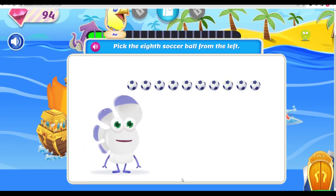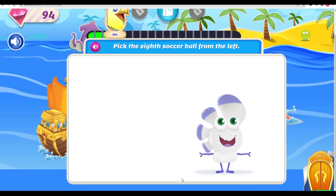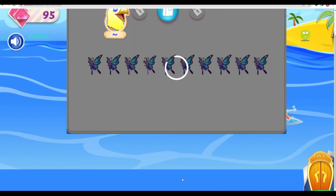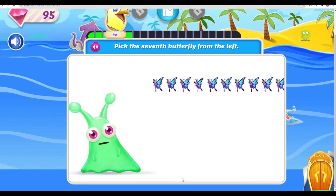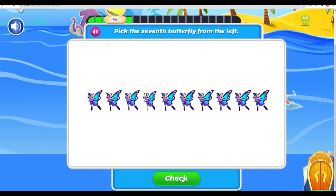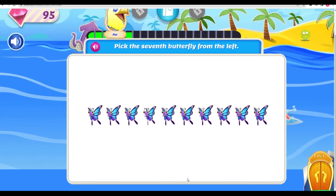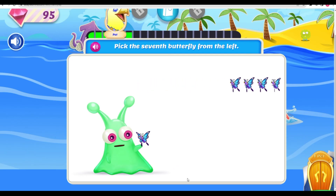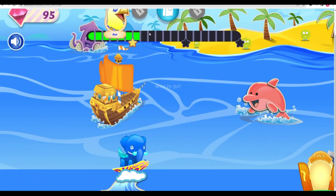Oh yeah, that's it! Super! Hey look, butterflies! Pick the seventh butterfly from the left. That's right, Mr. Butter — you truly are a king among flies! Way to go!